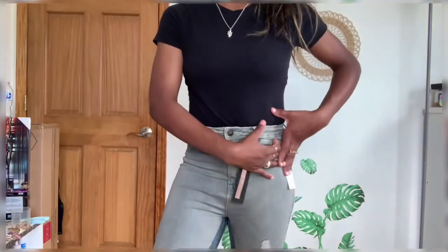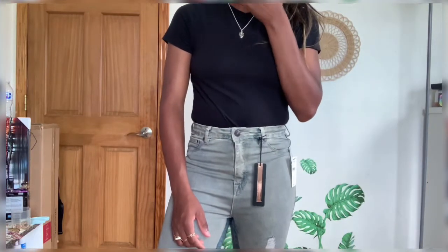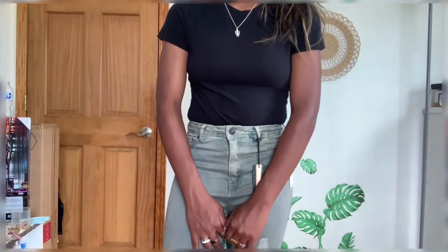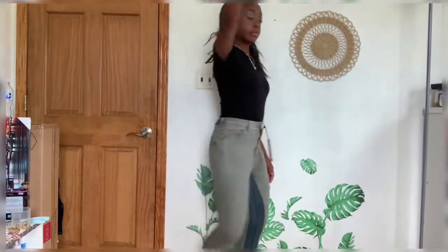It is a size 4, and the size says 27. I didn't know size 27 was a size 4 — I thought a size 4 was like a 25. I'm pretty sure this was the only size available and I just wanted them really badly. They're stretchy, so they stretch. What does stretchy mean? Tell me.